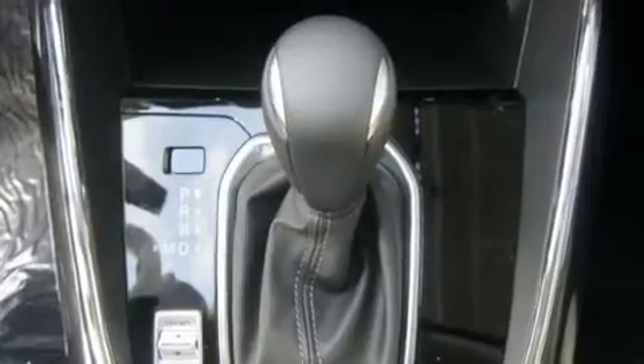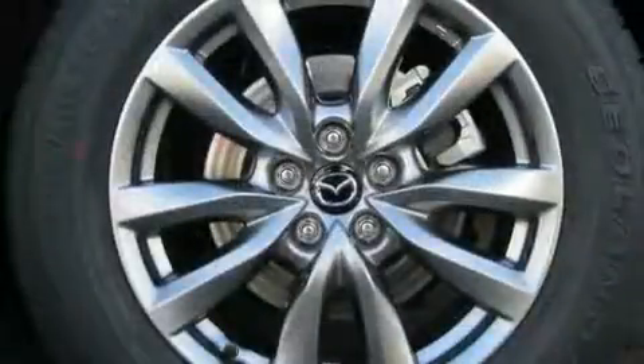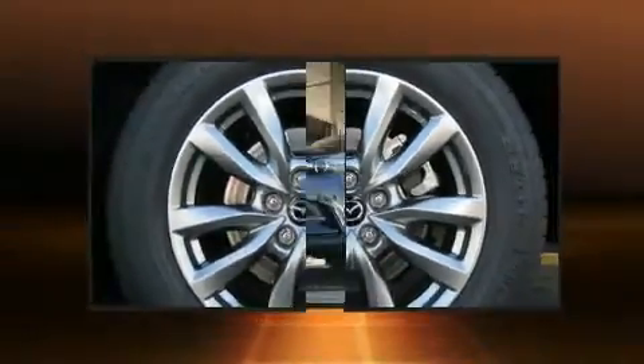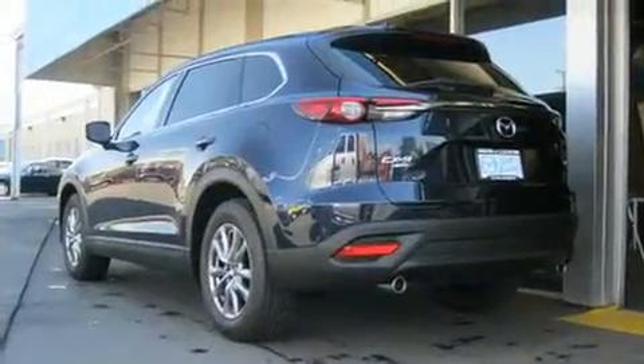All of the premium features expected of a Mazda are offered, including delay-off headlights, a power seat, a power liftgate, and a blind-spot monitoring system. Features such as automatic climate control and leather upholstery prove that economical transportation does not need to be sparsely equipped.